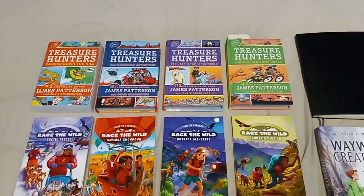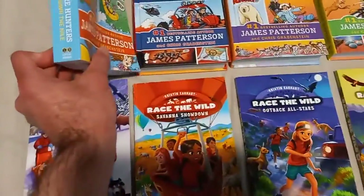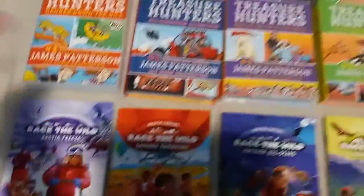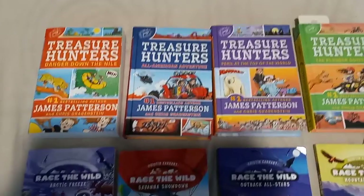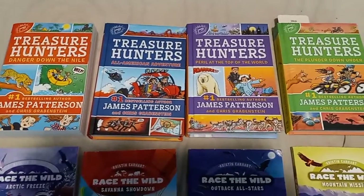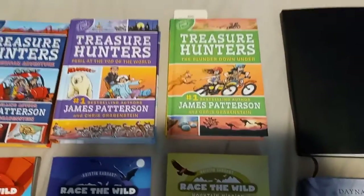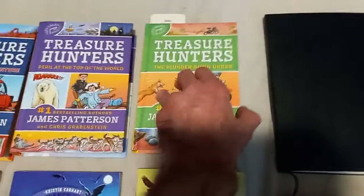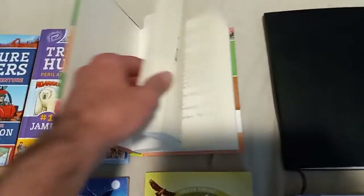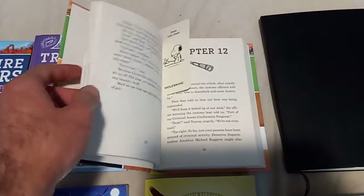I am getting into the Treasure Hunters stories a lot. This is by James Patterson, and I believe this is part of the Middle School series. I got four books to show you: Danger Down the Nile, All-American Adventure, Peril at the Top of the World, and The Plunger Down Under, which is the book I'm currently reading. It takes place with the Treasure Hunters in the Australian Outback. I really do enjoy this book series.